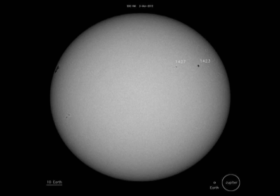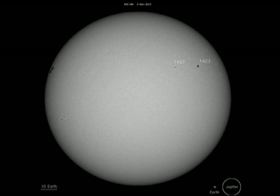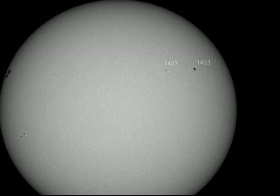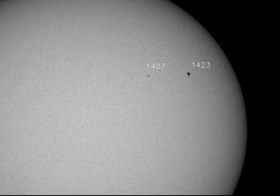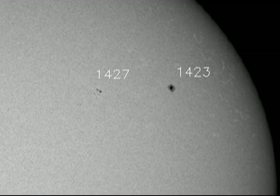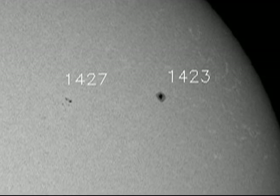At the moment, we have only two officially numbered regions on the disc: regions 1423 and 1427. Region 1423 is an isolated large spot of a type that we have seen before and does not produce very much activity. Region 1427 seems to be showing some signs of growth, and we should keep an eye on it over the next few days.